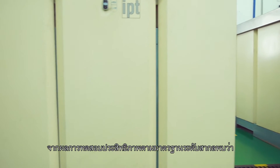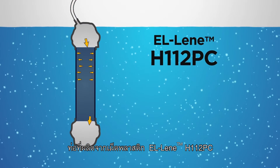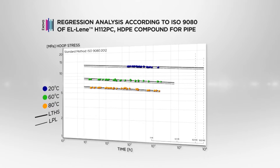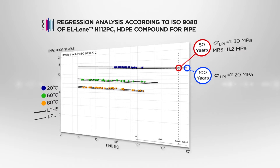As proven by accredited laboratory, pipes made from L-Lean H112PC compound offer impressive 10% higher pressure resistance. With the benefit of superior strength,